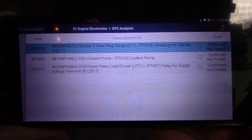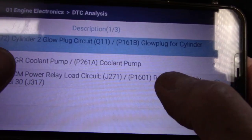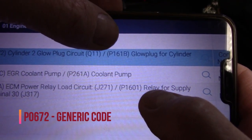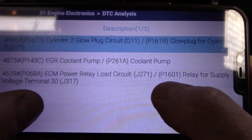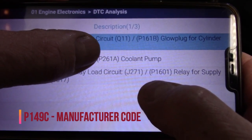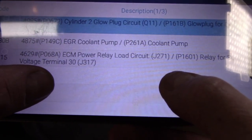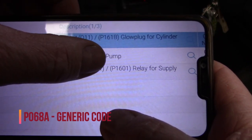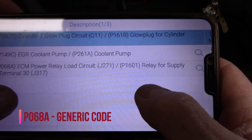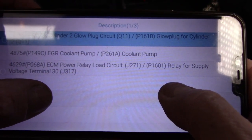Last week when the customer brought their vehicle in I hooked up the scan tool and it came up with these three codes. We have a P161B glow plug for cylinder number two. The second one is a P261A coolant pump - EGR coolant pump, secondary auxiliary pump. And the third one is a P1601 relay for supply voltage, which is the J317 relay.